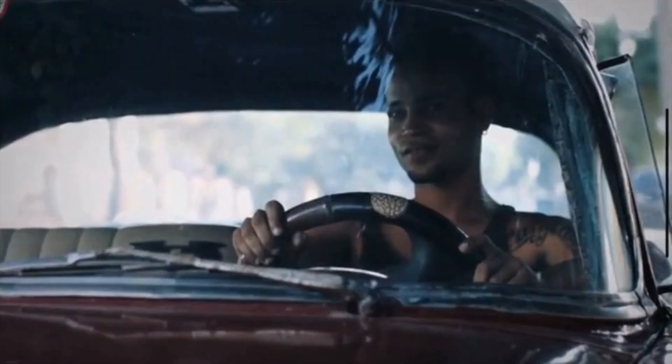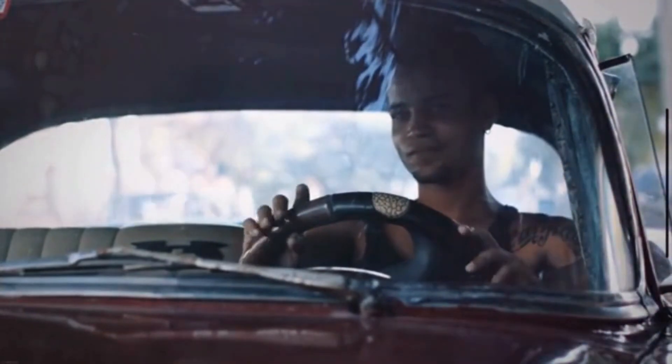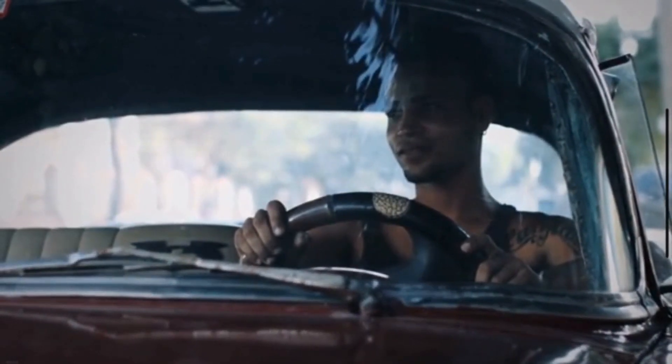7. Dragging sensation: If one wheel is dragging or not turning freely, it may be a sign of differential issues. This can affect your vehicle's performance, as one wheel may be receiving more power than the other, causing an imbalance.